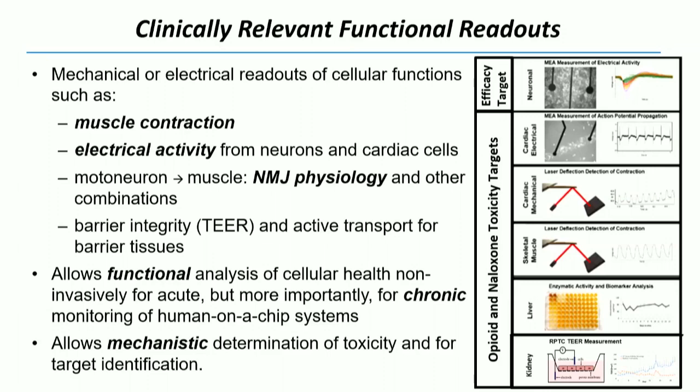These are what we call clinically relevant functional readouts — you can basically monitor the electrical activity between neurons and electrodes. You can look at conduction velocity. These are patterned cardiomyocytes over electrodes. You can take cardiomyocytes or skeletal muscle, put them on cantilevers, and when they contract you can measure those deflections. We can also measure barrier integrity and still look at biomarkers where necessary. We're trying to do all these measurements without cell death.